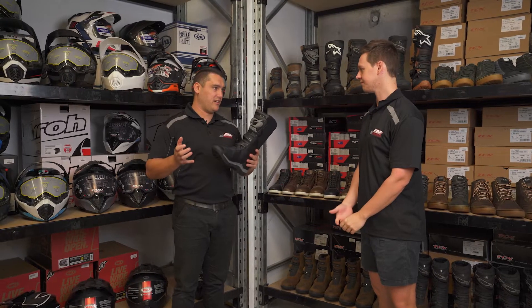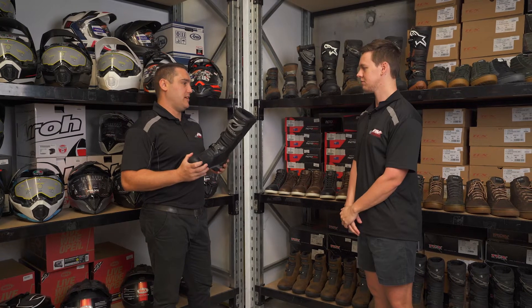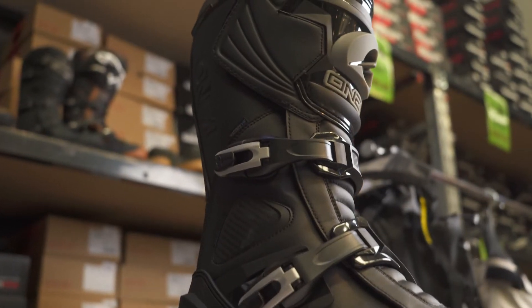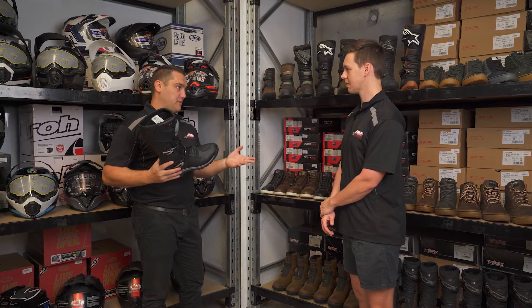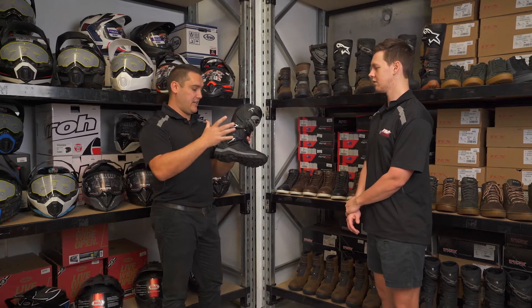Obviously as you're riding over a lot of terrain, you need a good sturdy boot. It has a lot of different design features. Its main job is to keep you comfortable and protected — so obviously nice and sturdy up front, gear change protector, and obviously you're going to be riding for a long time, so a nice shin guard and ankle protection.